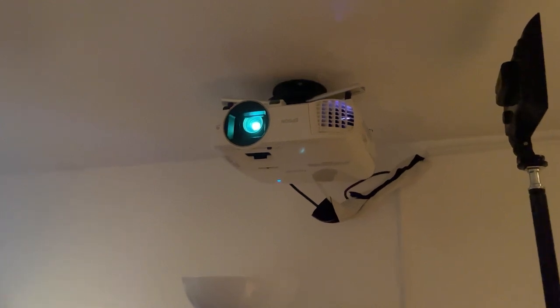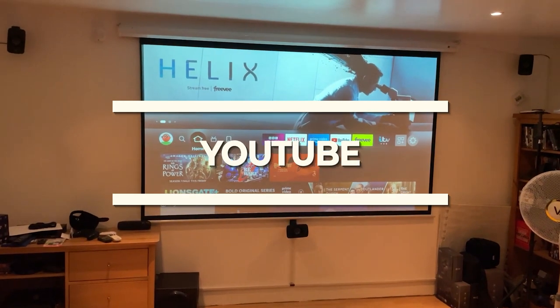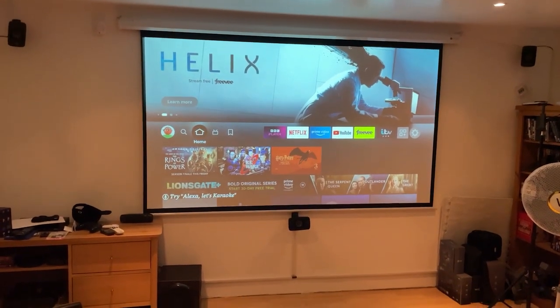Being a Home Cinema projector, it can enhance your movie time with detailed images. The option of using Android TV, YouTube, Hulu, and other applications makes it noteworthy.